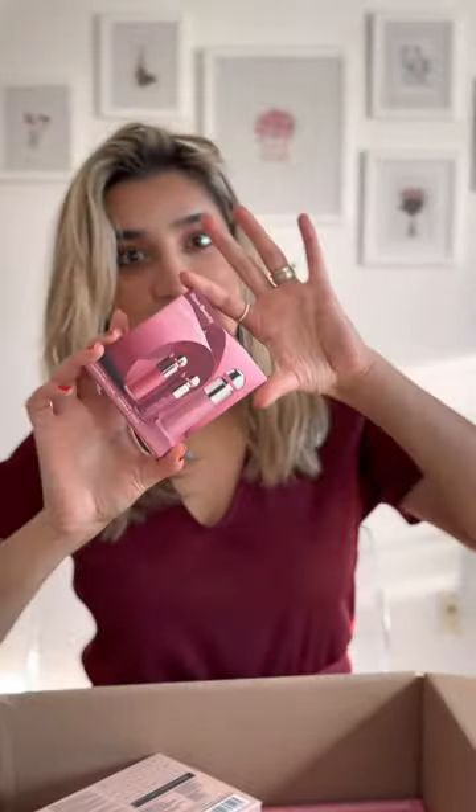I got the Kerastate Mask for Blonde Absolute. I also got this Rare Beauty Blush Set, which I was super excited to try and see the shades. I didn't see it in person before, so... They're so cute!